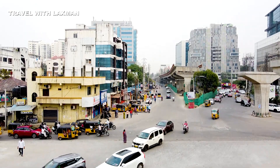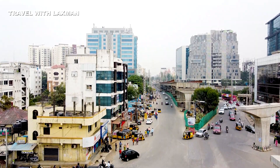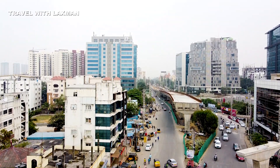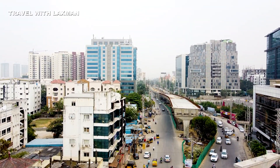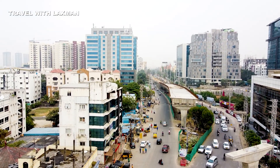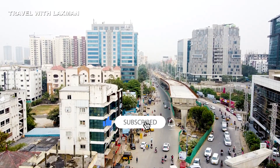If we look at the junction, we have the high-tech city on the left side of the road and also on the right side of the road. This is a 3-lane flyover. I am covering the high-tech city in Hyderabad — roads and buildings.